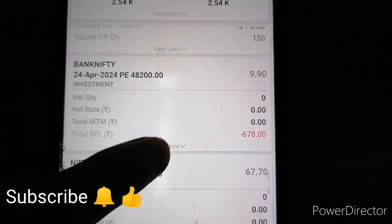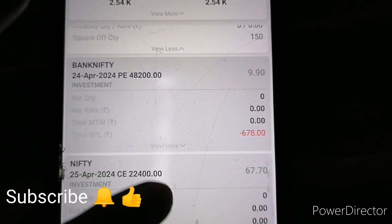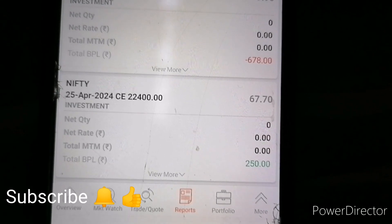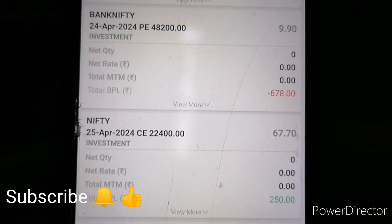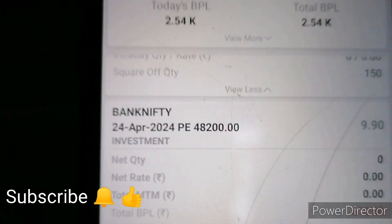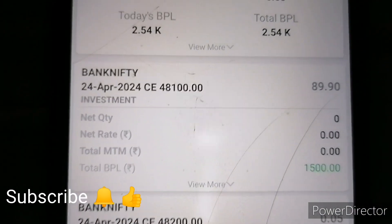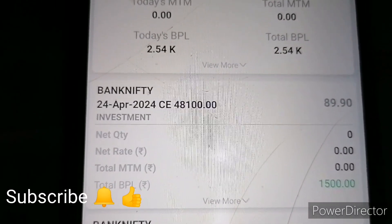I will call the price of 10 points, giving 1,470 rupees. The second time I will call the price of 48,100. I will call the price at 90 rupees and exit for 100 rupees — 10 lots, giving 1,500 rupees.